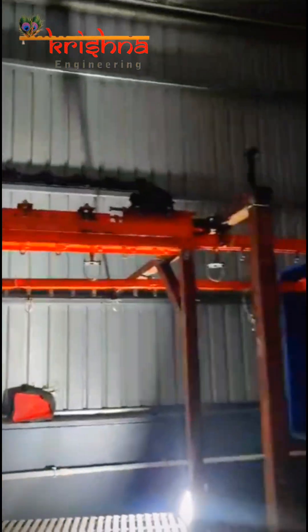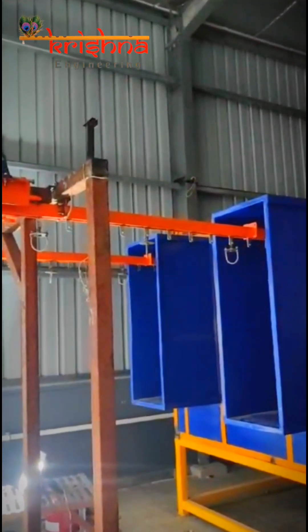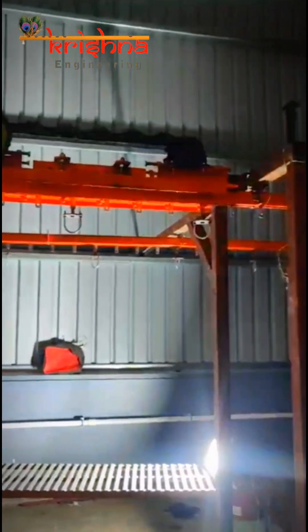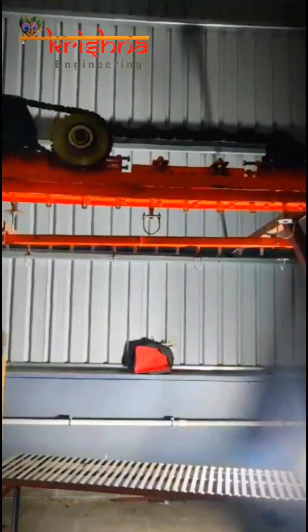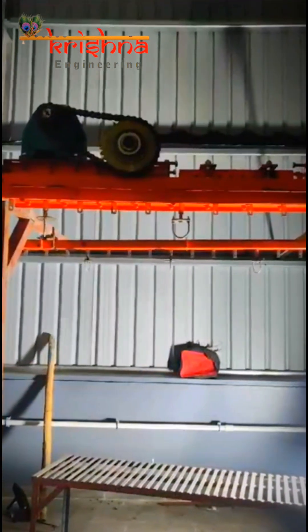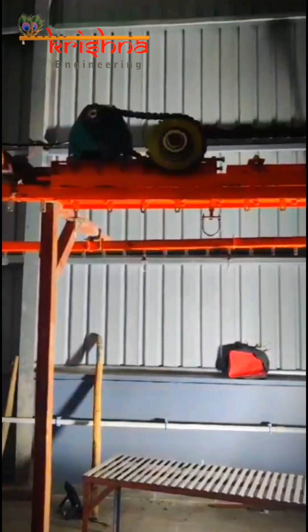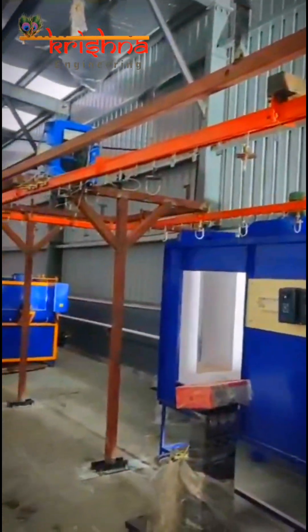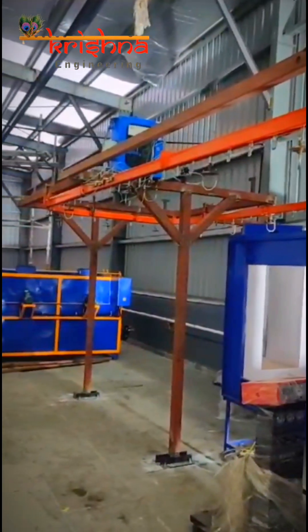Before coating, our pre-treatment plant prepares the components by cleaning and treating their surfaces. This step is crucial for achieving a flawless finish and enhancing the adhesion of the powder coat. Our dryer oven quickly dries pre-treated components within 10 to 15 minutes, saving valuable time and improving overall production efficiency.